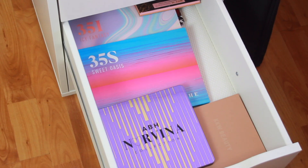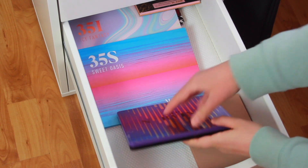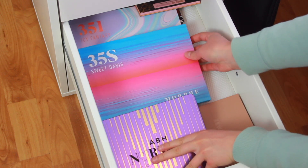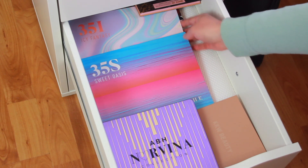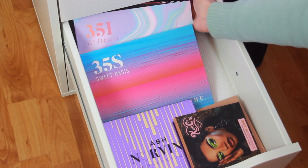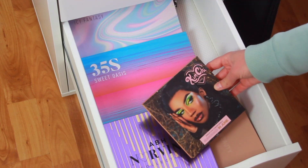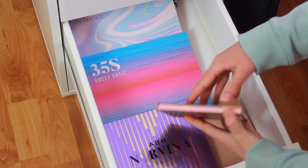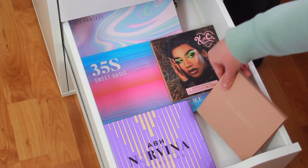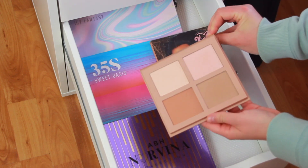So those are all my smaller eyeshadow palettes, and now I'll show you my bigger palettes. First I have the Anastasia Norvina Volume 1 palette — this is really pretty and I still want to do a review about this on my channel. Then I have the Morphe Sweet Oasis palette, which I showed in one of my recent videos. I have the Morphe 35 Icy Fantasy palette, which I also did a video on. Then in the back I have the Carnival 3 Love Tahiti from Be Perfect, which I got in the summertime. And here I have this Kimchi Cheek Face palette that I got from one of my friends — it has two blushes and two highlighters and I really need to use this. And then here I have this KKW Contour palette which I don't use a lot and I'm still thinking about decluttering.